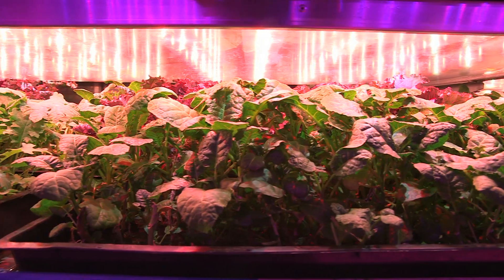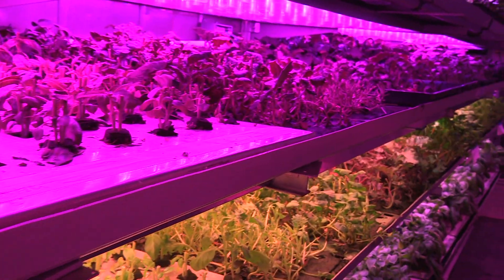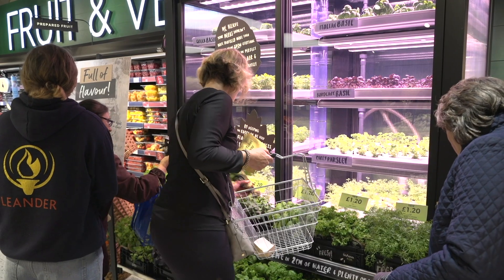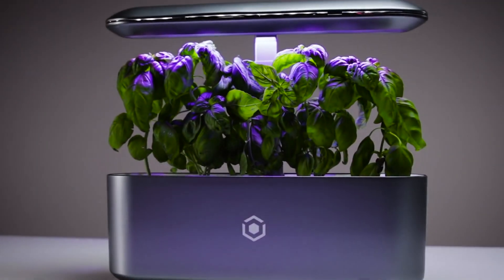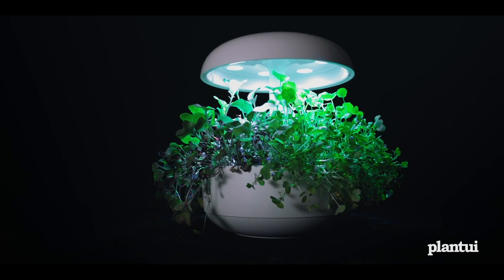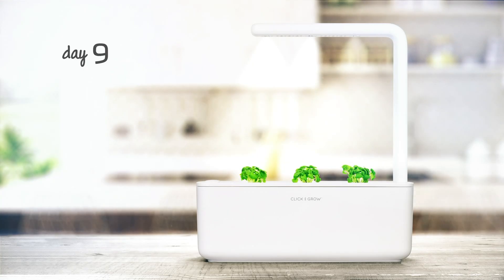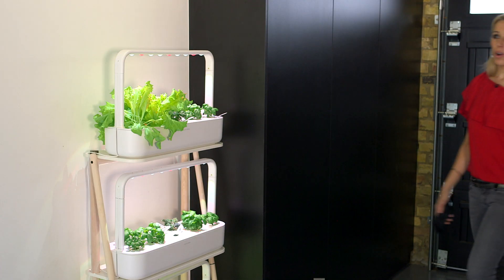Vertical farming — a controlled environment to create perfect crops — is sometimes seen in restaurants or supermarkets. Now home devices allowing you to do the same on a smaller scale are growing in popularity, and in my garage, well, here is my Click and Grow Smart Garden.